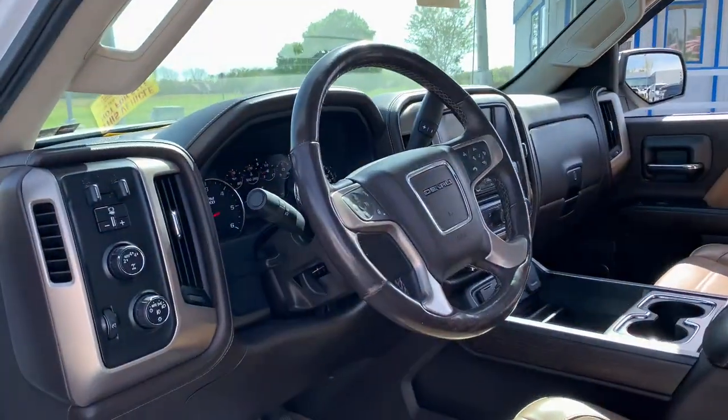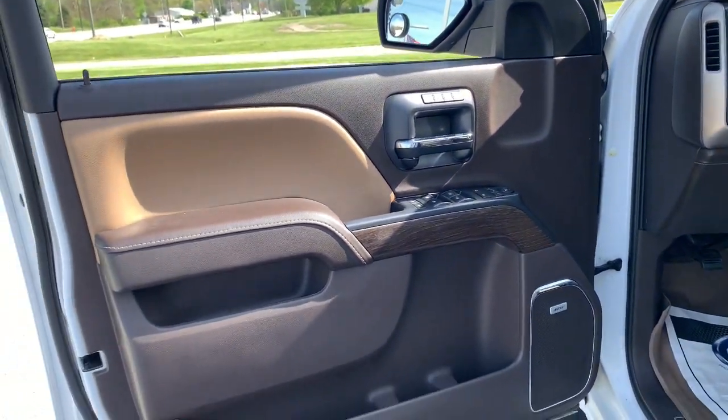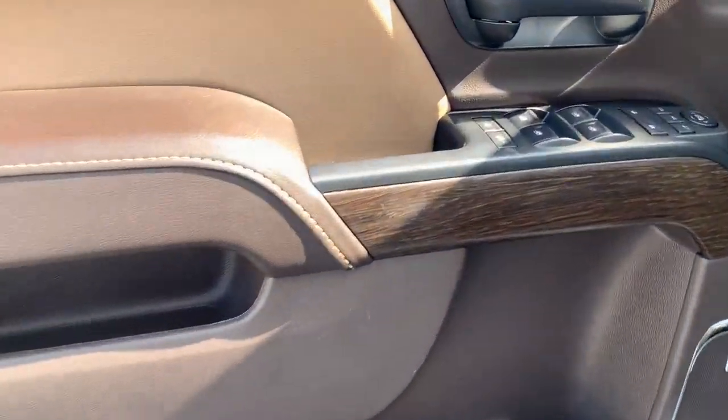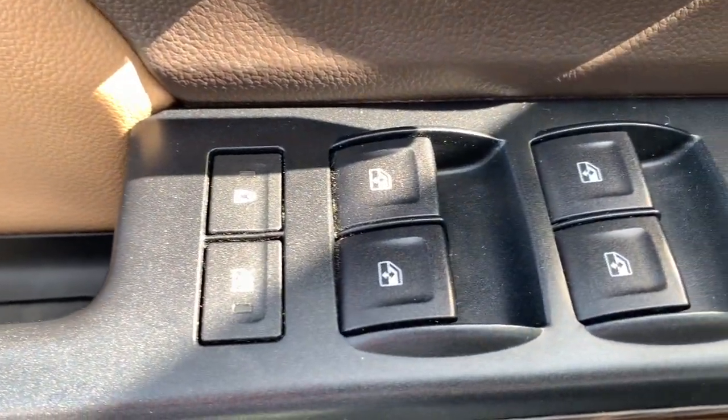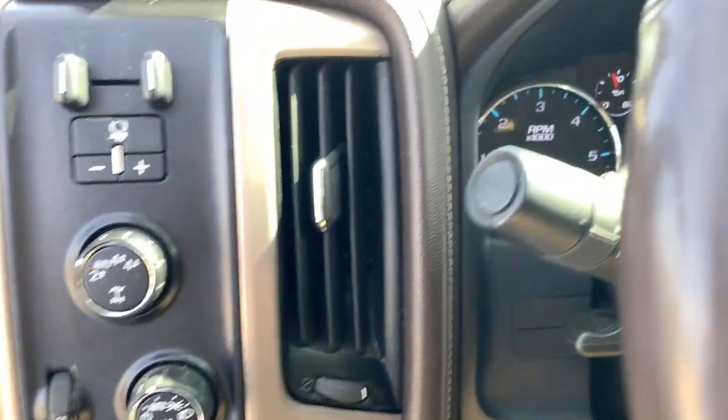These are just some of the great options this vehicle comes with: heated steering wheel, heated and/or cooled front seats, wireless charging station, navigation system, sun/moonroof, keyless entry, premium sound system, satellite radio, power passenger seat, and lane keeping assist.